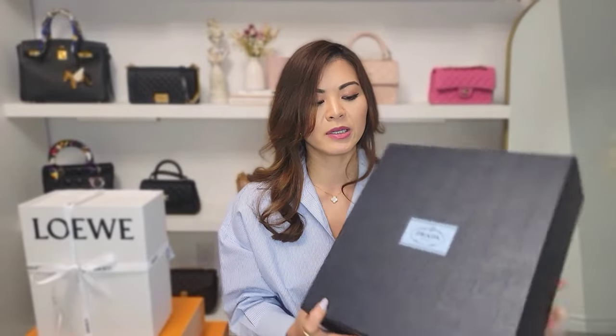Next up is a Prada item — this is my first ever Prada item. I don't believe I've owned anything Prada before. I had already unboxed it to bring it home, but I haven't used it yet — it's still brand new. I like the Prada box. The Dior box was a little flimsy and was already dented by the time I brought it home. The Prada box is very sturdy, the material is really thick, it almost feels like saffiano leather.